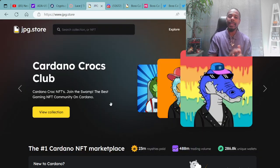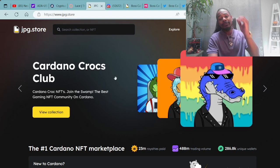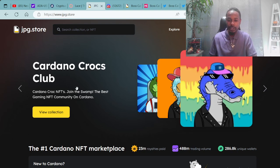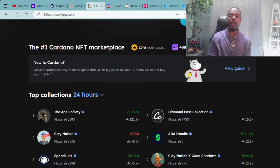Moving forward on this journey, once you have your ADA and your Cardano compatible wallet, you are now able to connect over to JPG.Store, which is the secondary market for all Cardano NFTs. As you can see here on the screen, we have the Cardano Crocs Club being premiered at the top of the page on the number one Cardano NFT marketplace.